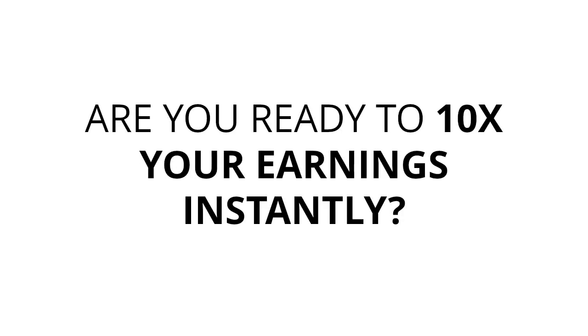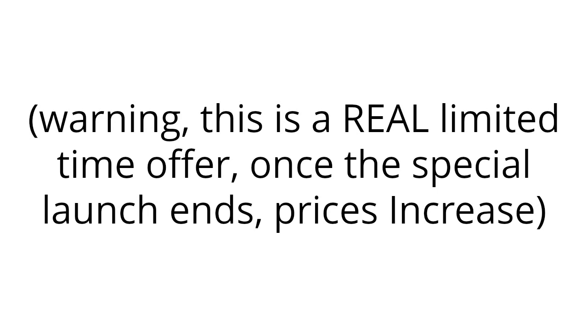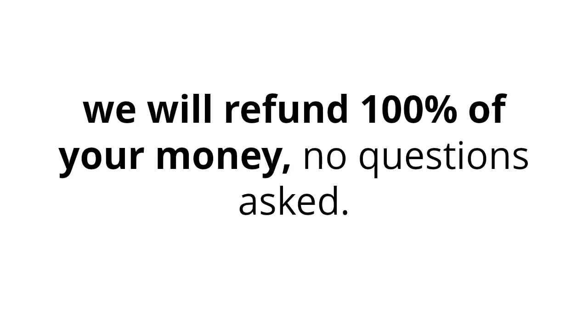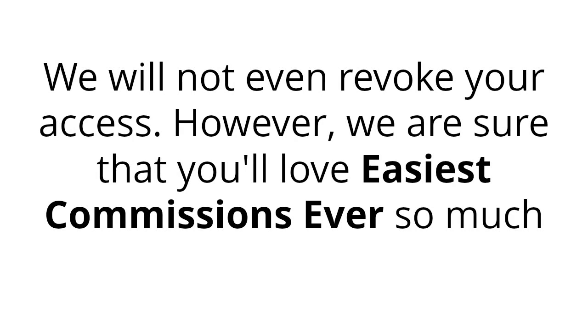Are you ready to 10 times your earnings instantly? Then upgrade to the pro today, and I'll see you on the other side. Warning: this is a real limited time offer. Once the special launch ends, prices increase. You're covered by our 100% refund policy. If you're not completely satisfied with your purchase within 30 days of buying Easiest Commissions Ever, we'll refund 100% of your money. No questions asked, and you can still keep our product and enjoy all the benefits. We'll not even revoke your access.